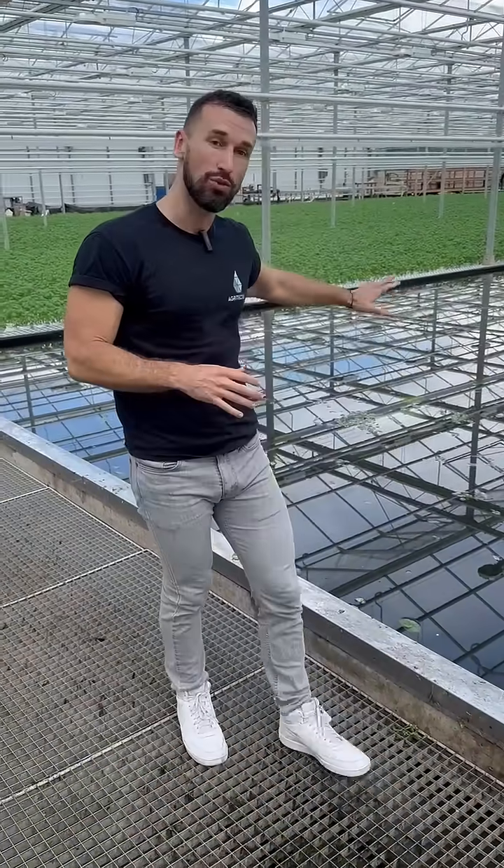Hey everybody, I'm here at De Kreidener, a greenhouse in the Netherlands that uses shallow raft hydroponic systems.